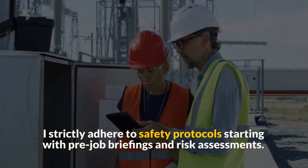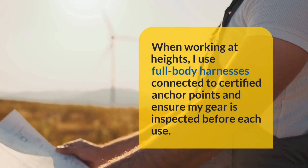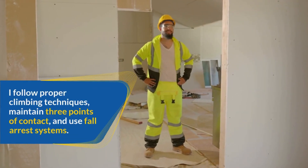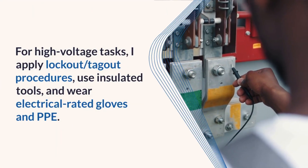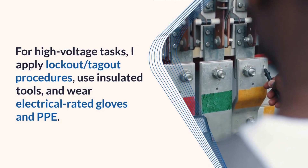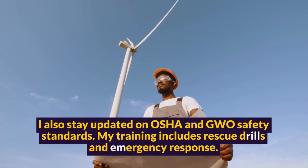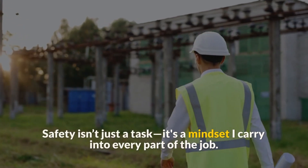I strictly adhere to safety protocols starting with pre-job briefings and risk assessments. When working at heights, I use full-body harnesses connected to certified anchor points and ensure my gear is inspected before each use. I follow proper climbing techniques, maintain three points of contact, and use fall arrest systems. For high-voltage tasks, I apply lockout-tagout procedures, use insulated tools, and wear electrical-rated gloves and PPE. I also stay updated on OSHA and GWO safety standards. My training includes rescue drills and emergency response. Safety isn't just a task — it's a mindset I carry into every part of the job.